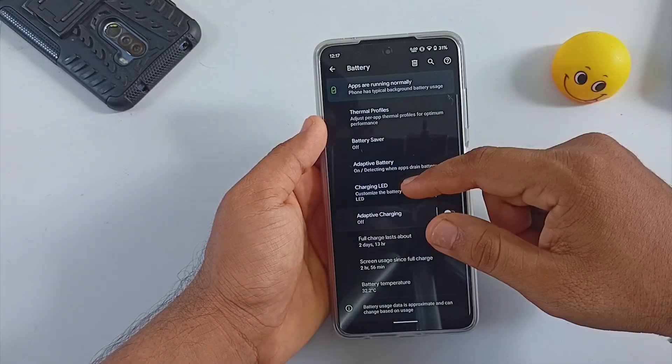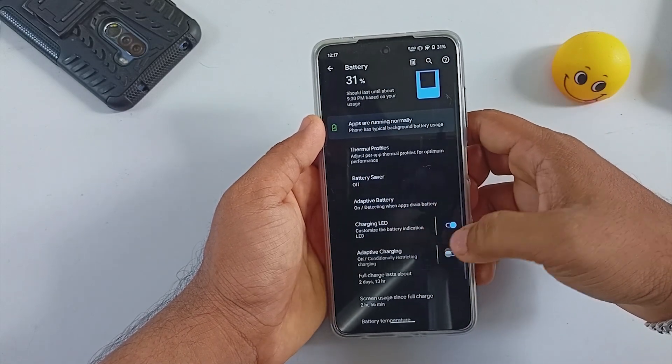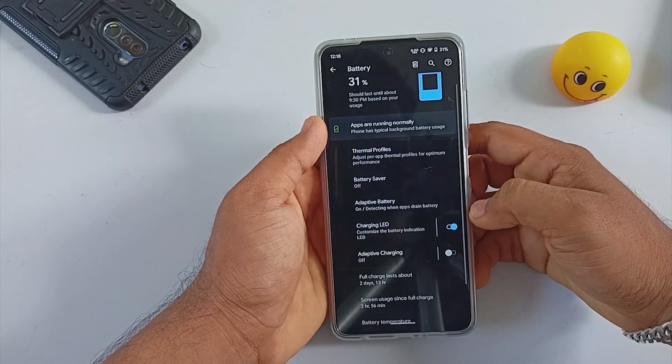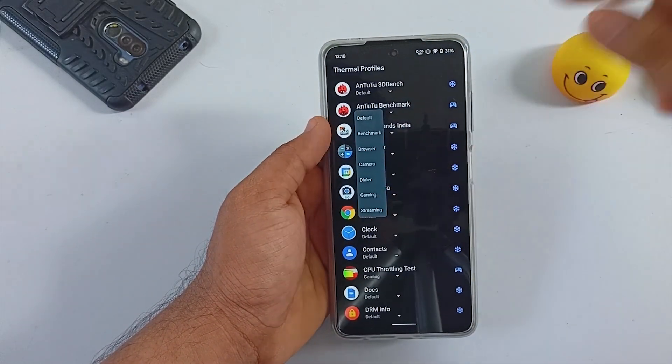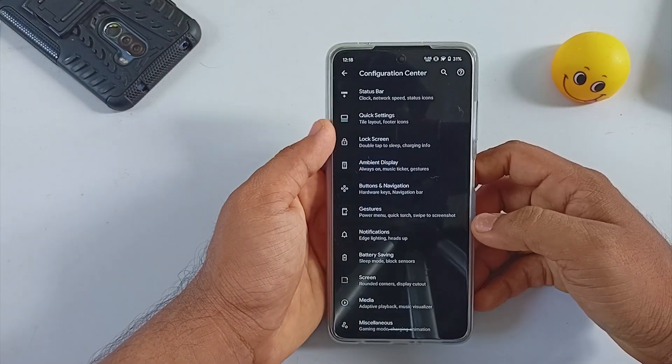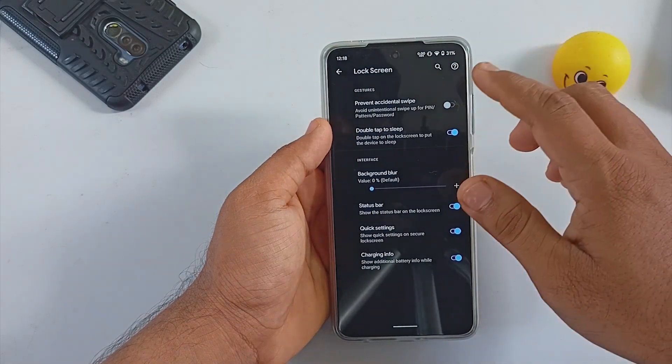Under Battery Settings, the ROM does include Pixel Thermal switching. Under Thermal Profiles you will be able to select your appropriate thermal configuration. The Configuration Center includes all integrated forms of customizations.